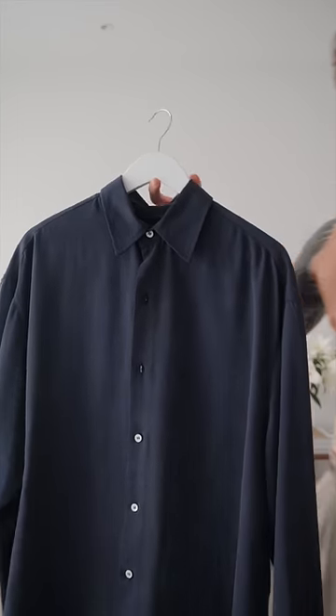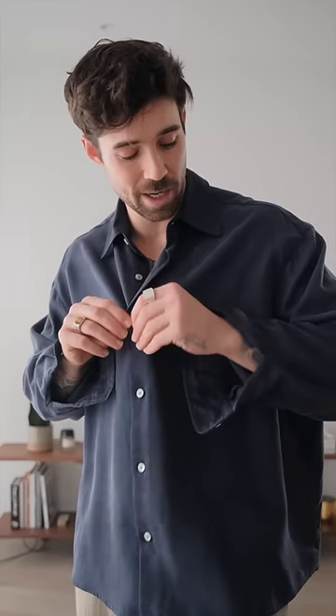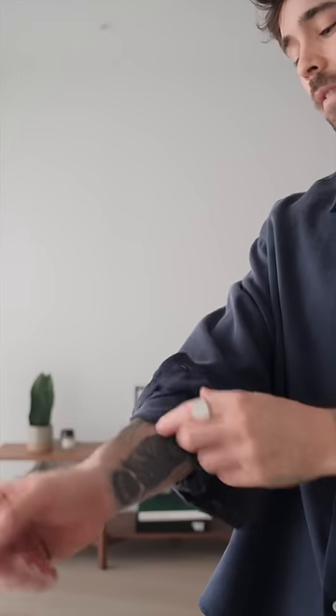For the shirt today, I'm going with this lovely blue one, which is the drape shirt from my own brand. I personally just love how flowy it is. I will roll up the sleeves, just to give it a little bit more of a casual vibe.